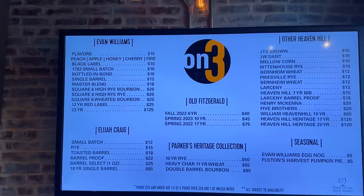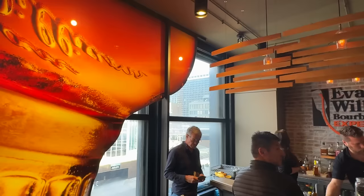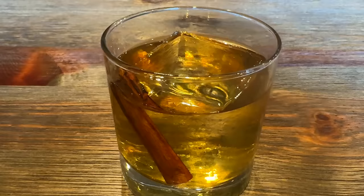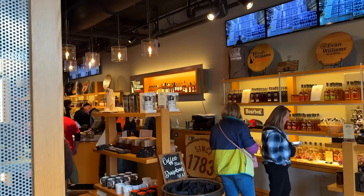Let's start with the Evan Williams experience. On the third floor they have a really nice bar with cocktails as well as pours of some of their harder-to-find stuff. We ended up getting a smoked Old Fashioned that included a cinnamon stick — a really nice drink on a cold, cold day. On the second floor they have a pretty big gift shop with some cool stuff, and if you ask nicely, they might just let you taste some stuff for free.